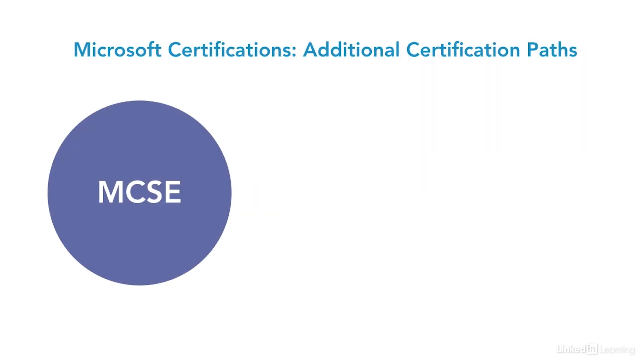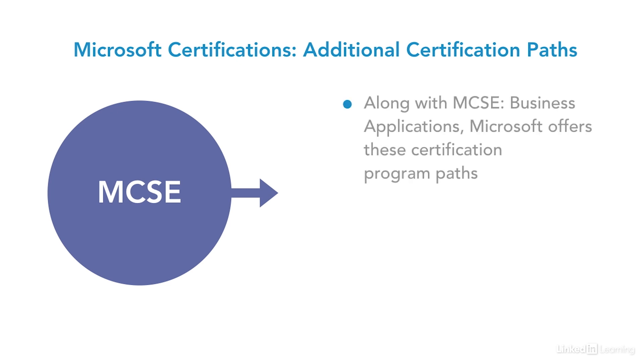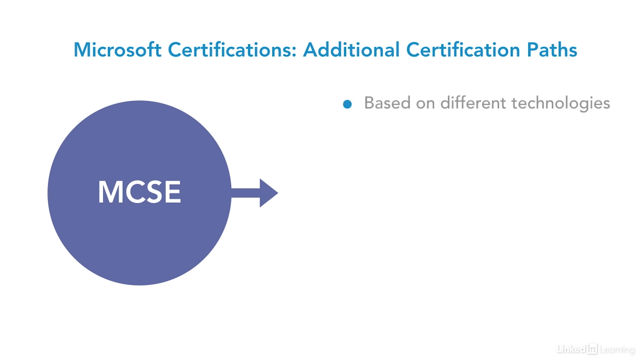Remember, these are just three of the certifications that fit for the service desk industry. As you grow in your career and look into other areas of information technology, there are many other certification programs to review. Microsoft offers these certification program paths along with business applications, mobility, cloud platform and infrastructure, productivity, data management and analytics, and app builder, which are based on different technologies like server, desktop, applications, database, and developer.